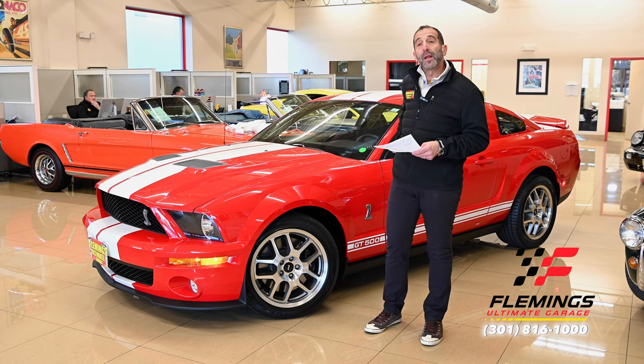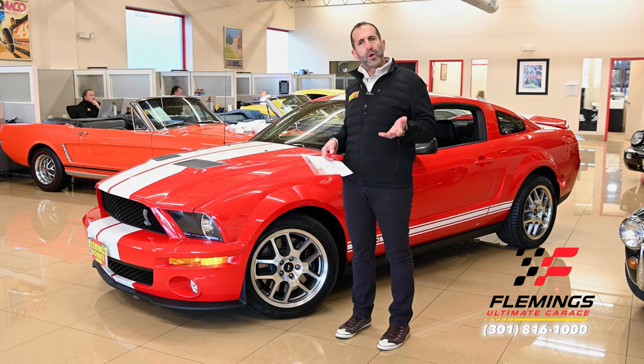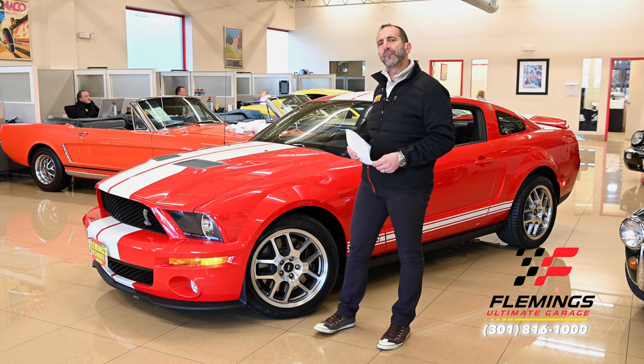Most importantly, we want to confirm this is original paint. You might ask: how do you know if it's original paint if you haven't owned it since new — you don't know if the owners are telling you the truth. Those are all really good questions. Let me solve that for us today.